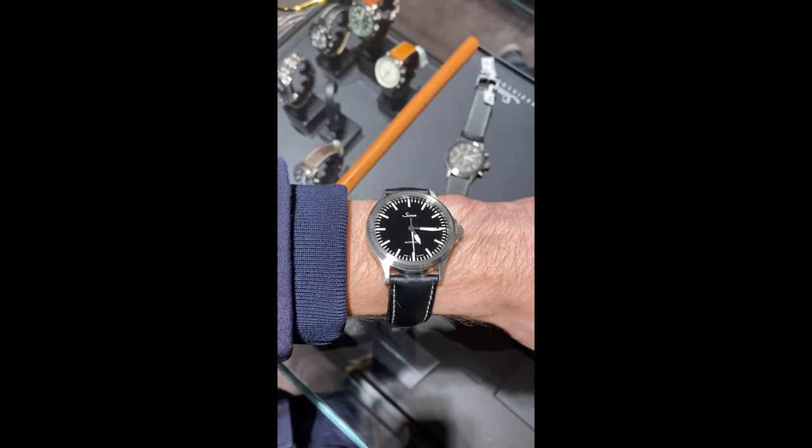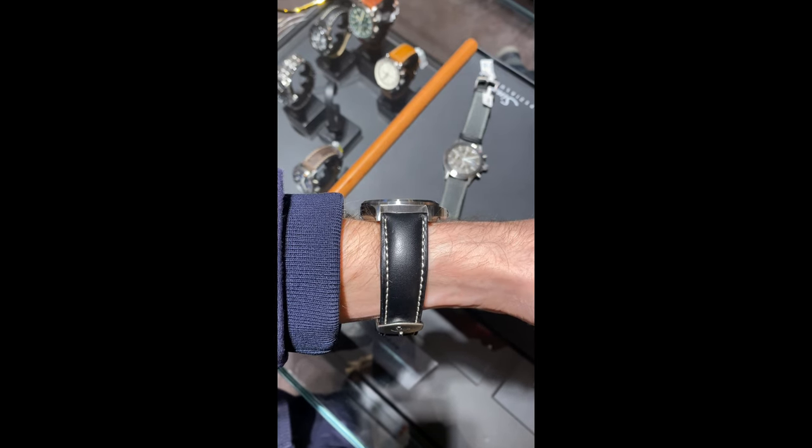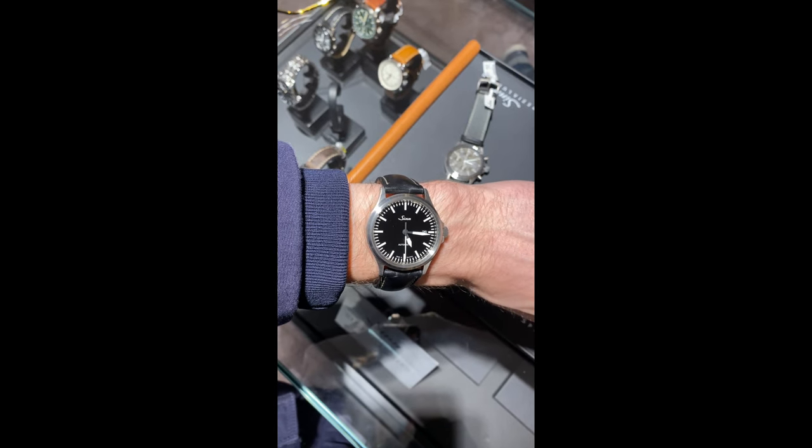Up next is the Zinn 556. You guys probably know this watch. I did like the watch but I didn't like it on the leather strap. I'm looking forward to trying this one on the metal bracelet.